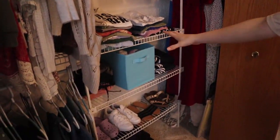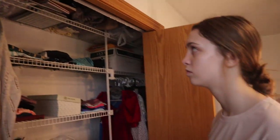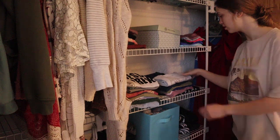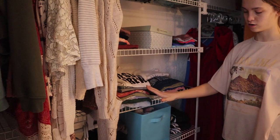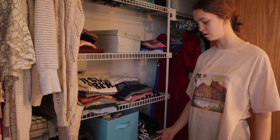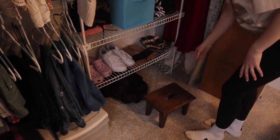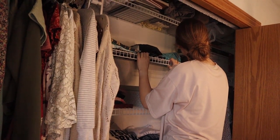We're deciding where to start — maybe the clothes first, or maybe the top shelf to clear more space. If we start at the top, we'd have room to put stacks down below. There's also a stool in here that Tori thinks has no purpose, but it's perfect for reaching things up high.